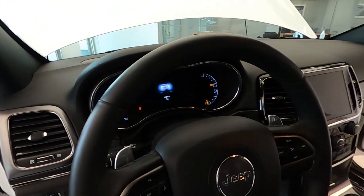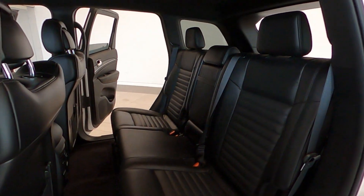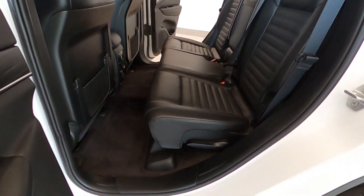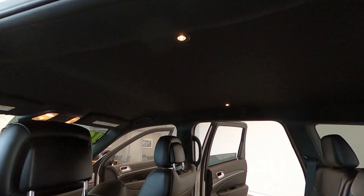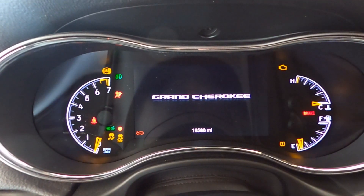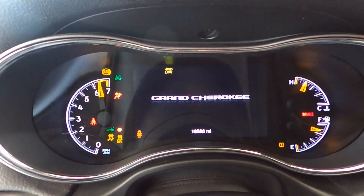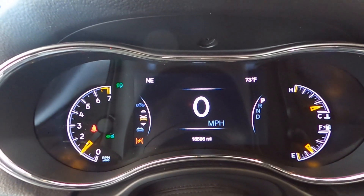For your entertainment, it's equipped with a premium sound system with six speakers and dual LCD monitors in the front. It connects with Bluetooth wireless phone connectivity using an 8.4-inch display featuring Jeep's navigation system. It also has a streaming audio system and Sirius XM satellite radio with real-time traffic display.